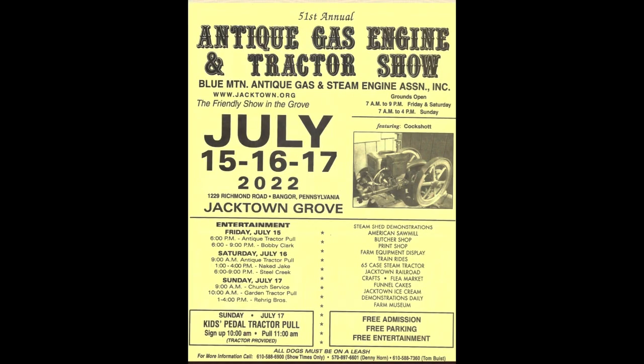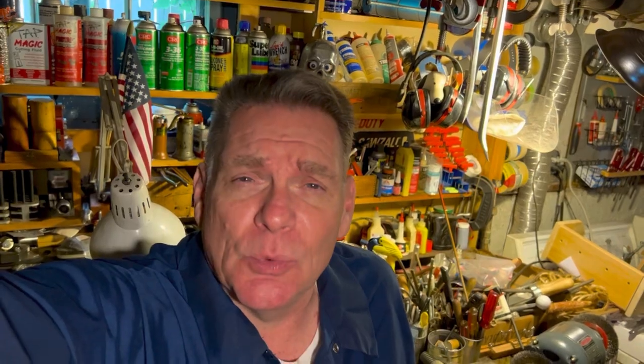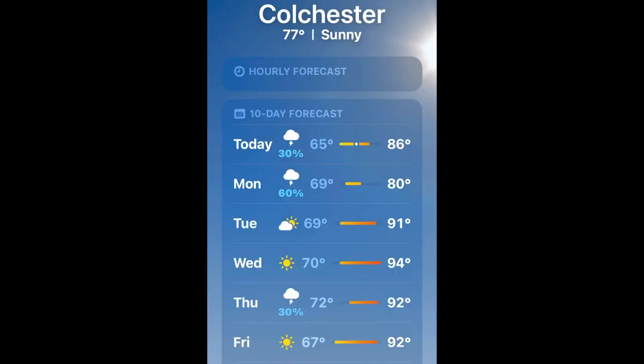We got a bunch of other things to talk about today. This weekend was busy — there was the Jacktown show in Bangor, Pennsylvania, and also the one I attended was the Zagray Antique and Farm Machinery show in Colchester, Connecticut. It was a little bit warm but not overly hot, not like last year. The turnout was fantastic at Zagray. I hit Jacktown about three times a year and try to hit the Colchester show at least twice a year. This weekend they fell on the same date so you have to pick one. I shot just a little bit of footage to show you some of the fantastic deals at Zagray — check this out.